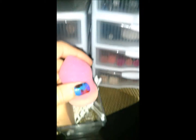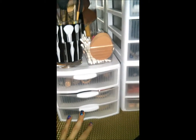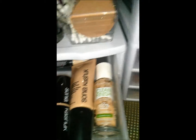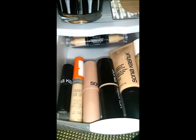I believe I got the Beauty Blender at Target — it's a cheaper one but I really like it, it works really really well. Okay, now on to the drawers. These containers have three drawers each and I have three containers in all. This top drawer has all my foundations and concealers.